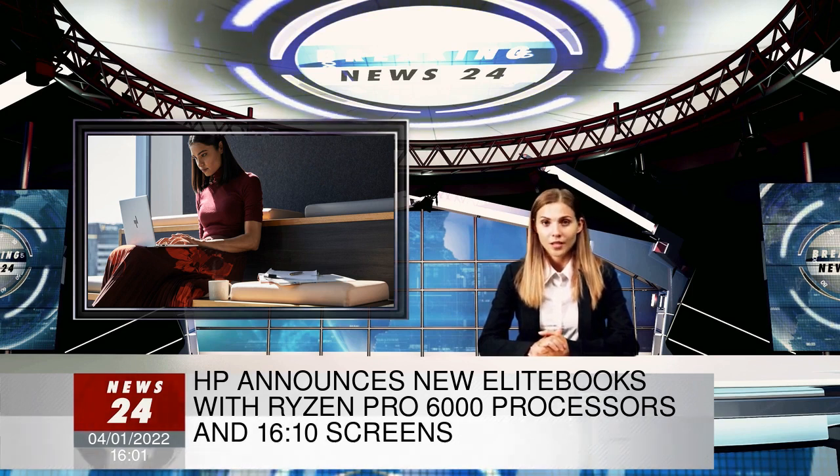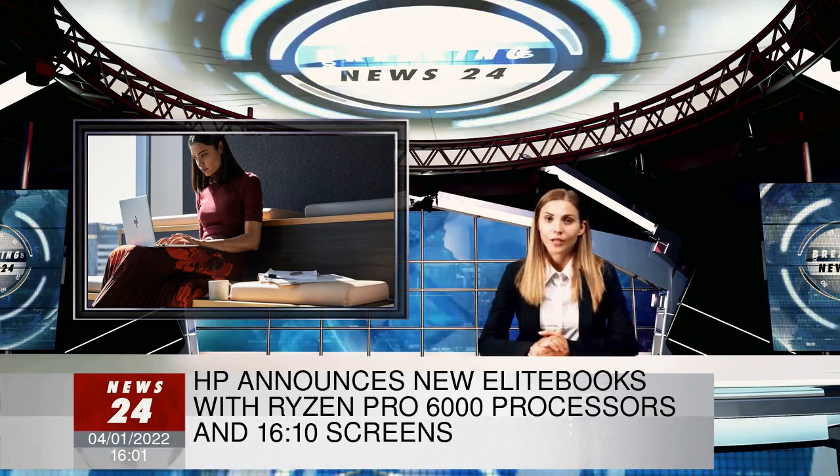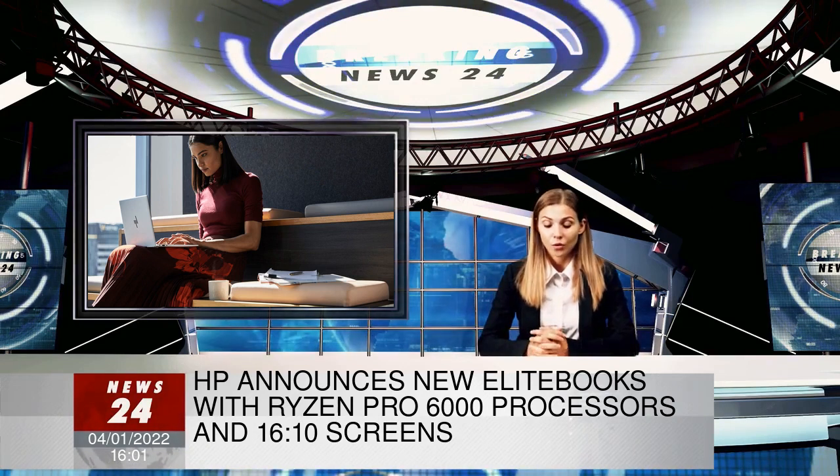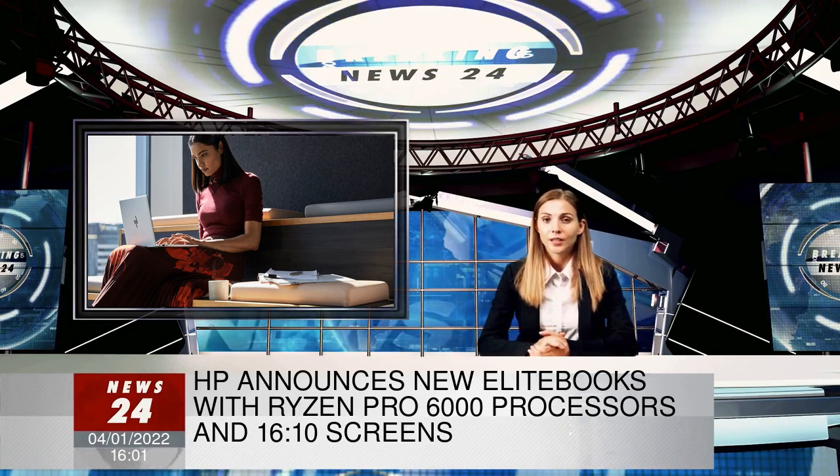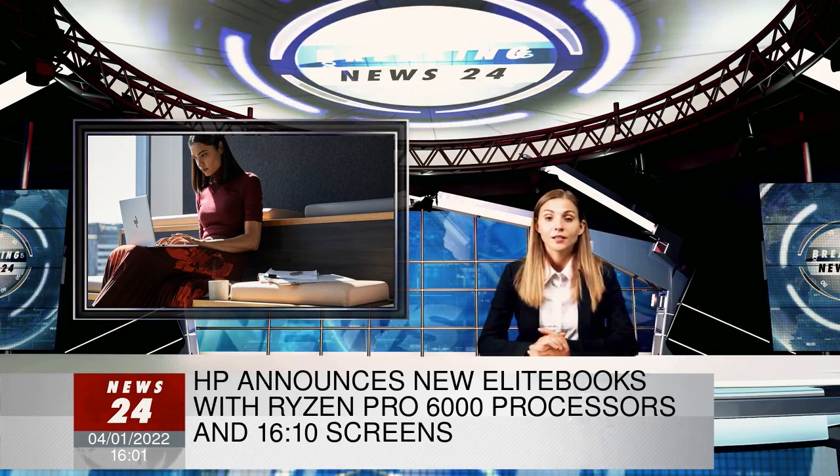HP's press release says that the EliteBook 605 G9 series will become available late this month, and that the 805 G9s will be available sometime in April. Pricing for those will be announced closer to the release date.